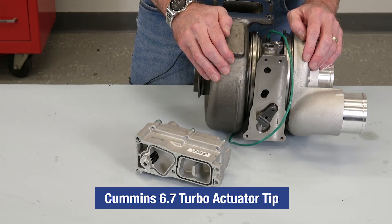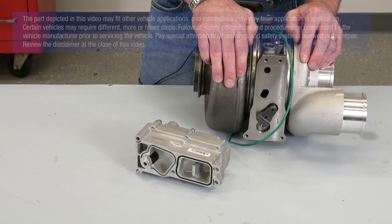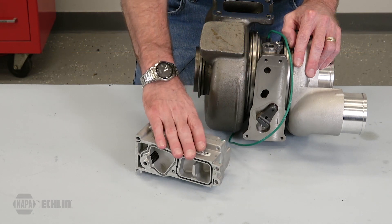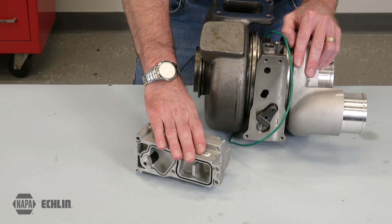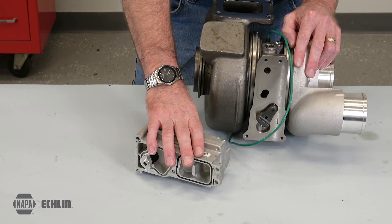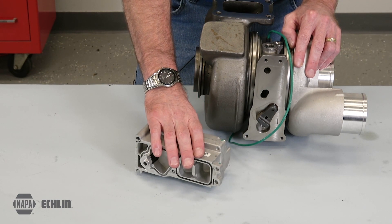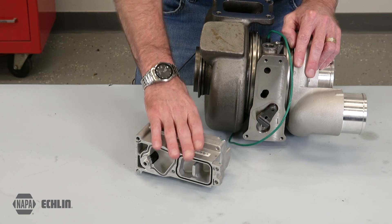For today's tech tip, we have a 6.7 liter diesel Cummins turbo. The common failure with these is typically that the actuator is the failure, so we may have codes attached to this, which we're going to diagnose here and make sure that the motor indeed is the issue.